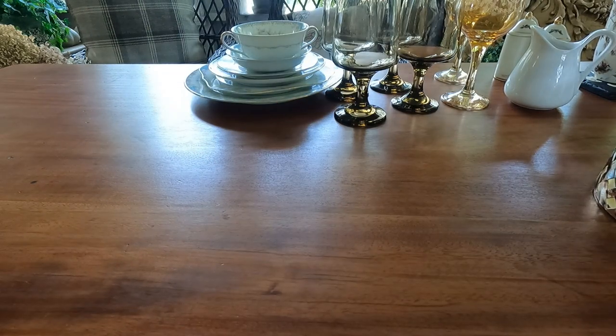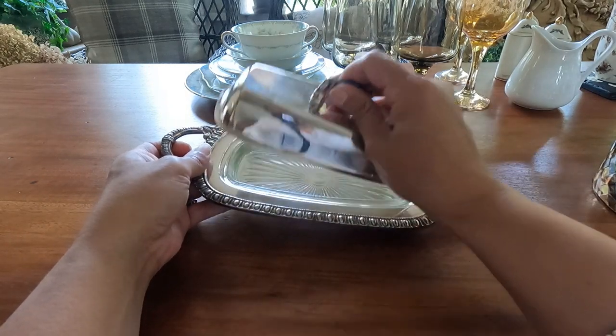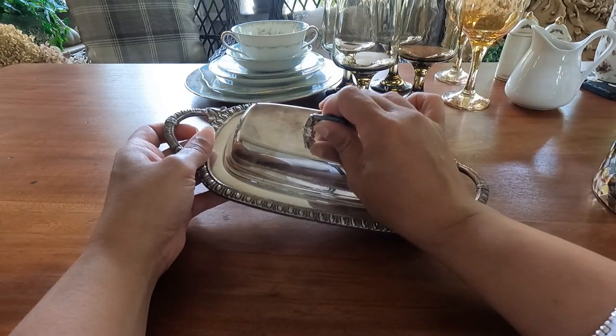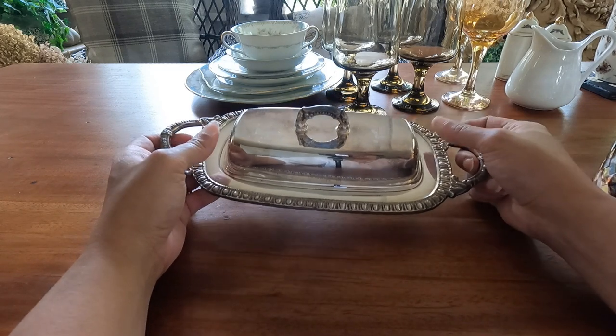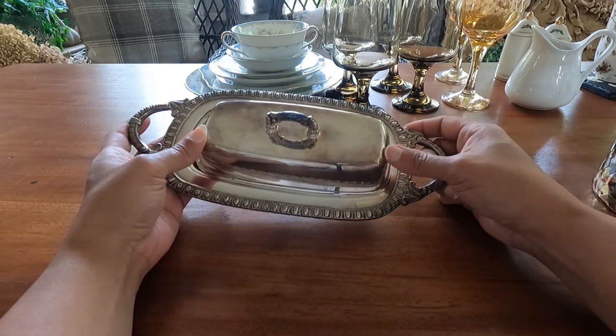The next item is this lovely silver plate butter dish. I like to collect these and use my silver plate serving ware, especially for gatherings.